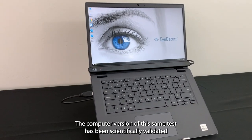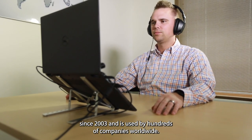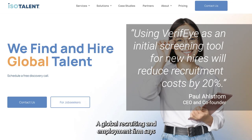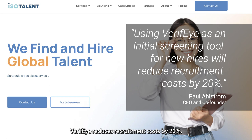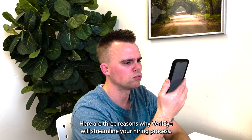The computer version of this same test has been scientifically validated since 2003 and is used by hundreds of companies worldwide. A global recruiting and employment firm says Verify reduces recruitment costs by 20%. Here are three reasons why Verify will streamline your hiring process.